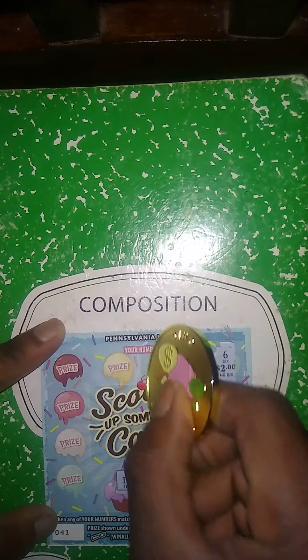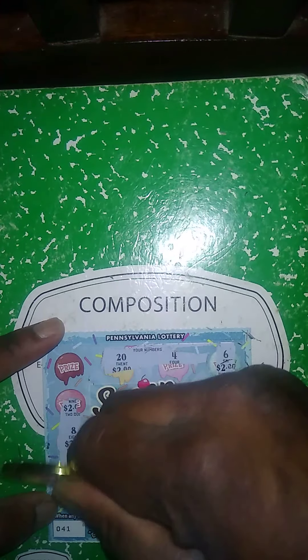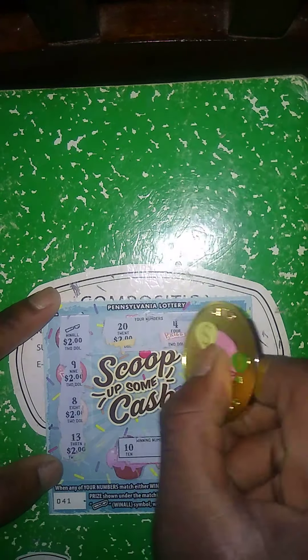This is the $138 session — so far we got $30 back. Another $2 Scoop Up Some Cash. Match my number to the winning number, win price shown. Get a win-all, win all 10 prizes. Winning numbers: 10 and 15. My numbers: 6, 11, 17, 22, 24. We got the win-all symbol! So this ticket is a $20 winner.